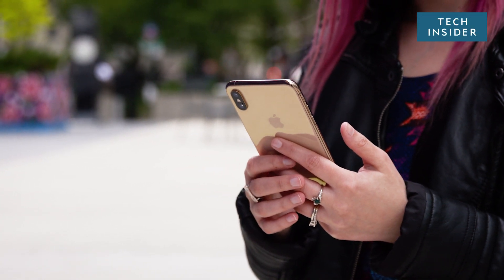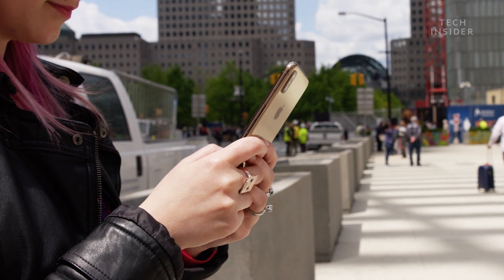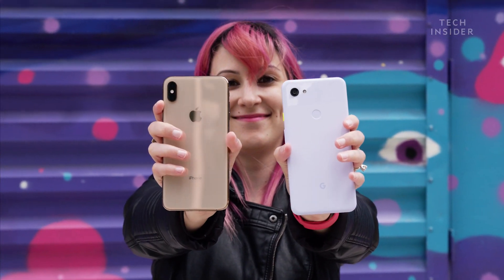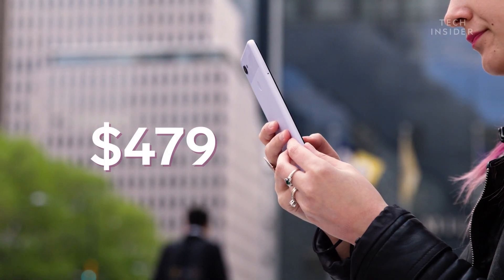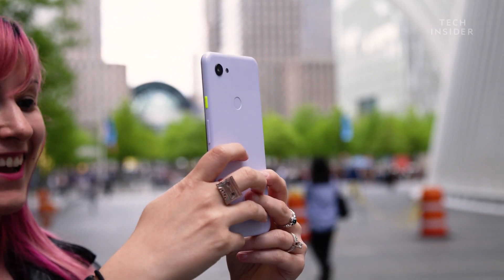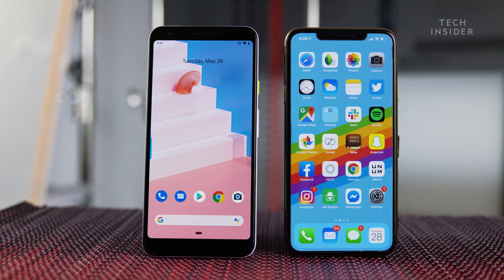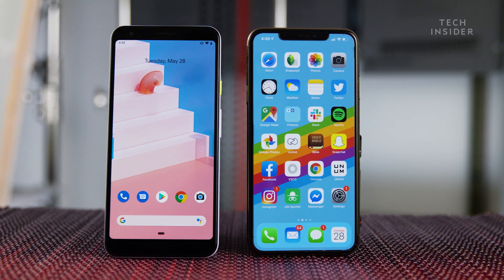I've been using Apple's iPhone XS Max in my day-to-day life, which costs more than $1,000. But I recently switched to Google's cheap new Pixel phone, which costs less than $500, and I was surprised at how little I missed. All in all, the Pixel 3a was proof that you don't need to pay $1,000 to get a really good smartphone that doesn't compromise.